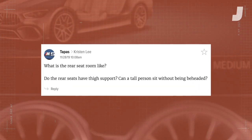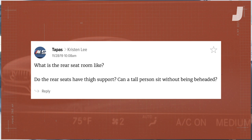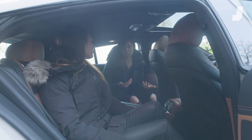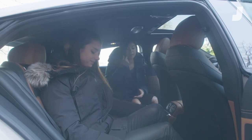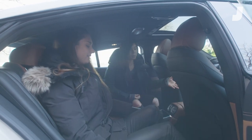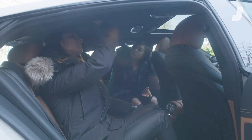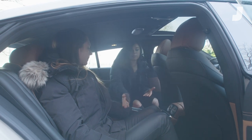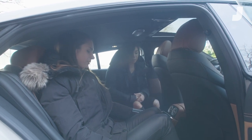The next question comes from Tapas, who asks: what is the rear seat room like? Do the rear seats have thigh support? Can a tall person sit without being beheaded? That's extreme. No one's being beheaded. But a tall person — we're going to assume like maybe a six-foot person. You're 5'7". Do you feel you have adequate leg room? I have extremely adequate leg room. There's like plenty of space. And there actually is a hump in here, which gives you a few extra inches of head room. Pretty damn roomy — you can definitely fit adults back here.